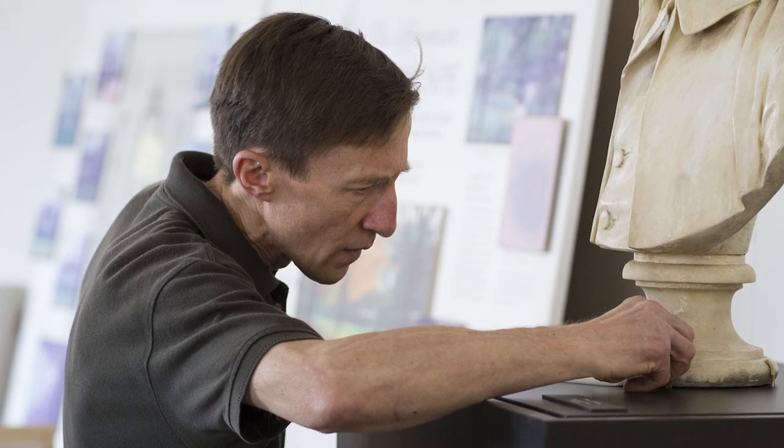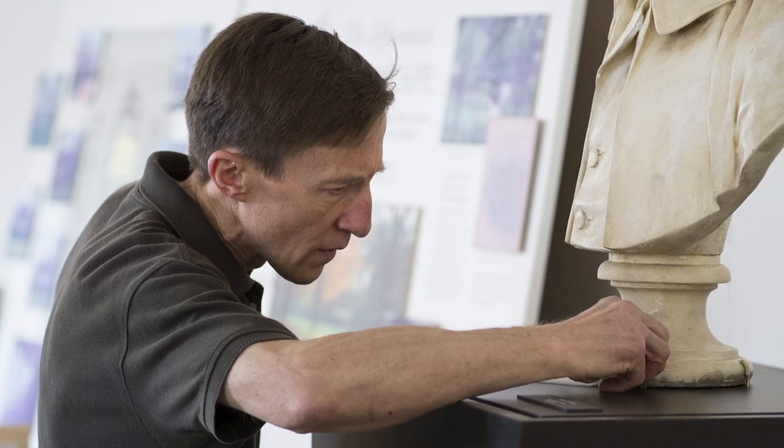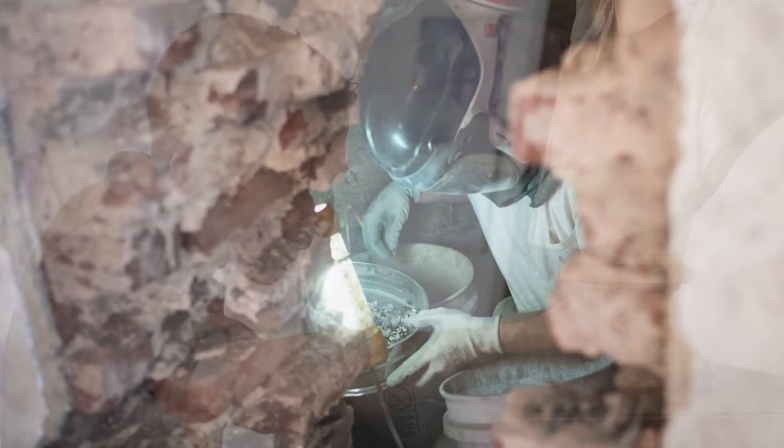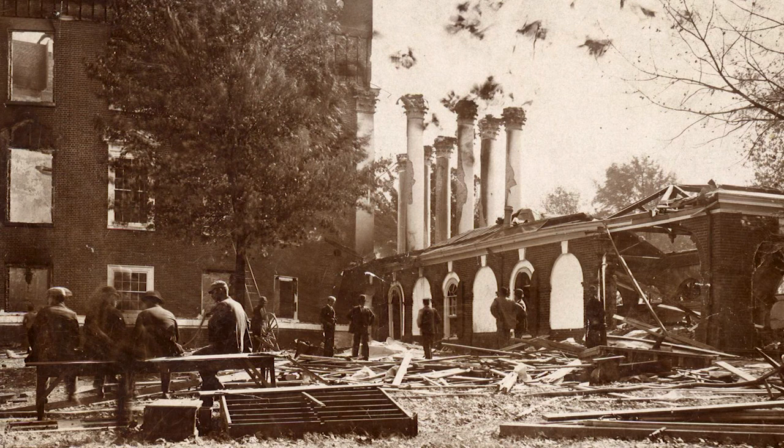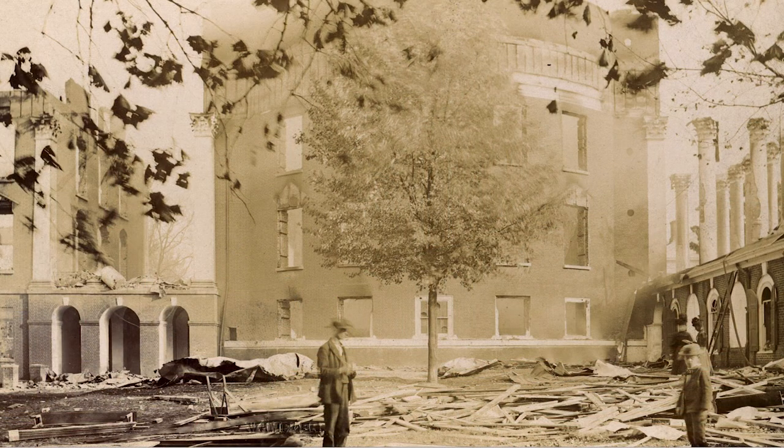I'm Mark Cutney and I'm the conservator for the university. I've got my eye on looking for evidence of original material condition during the construction process. Our thoughts going into the project are that the only thing that survived from Jefferson's period at the Rotunda were the masonry walls and the openings in those walls.